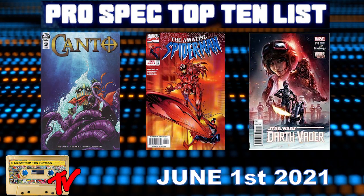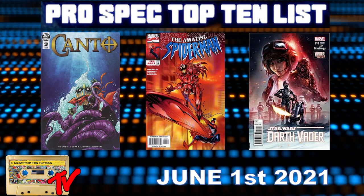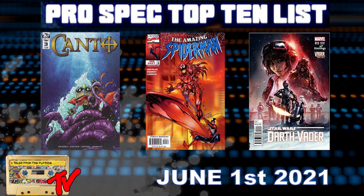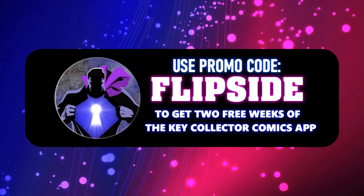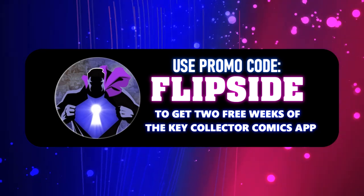Thank you for tuning in to the Tales from the Flip Side channel. Make sure to like and subscribe, and check out our new show coming up on Thursday — Old School Comics, hosted by Dino, our CEO. Don't miss it.